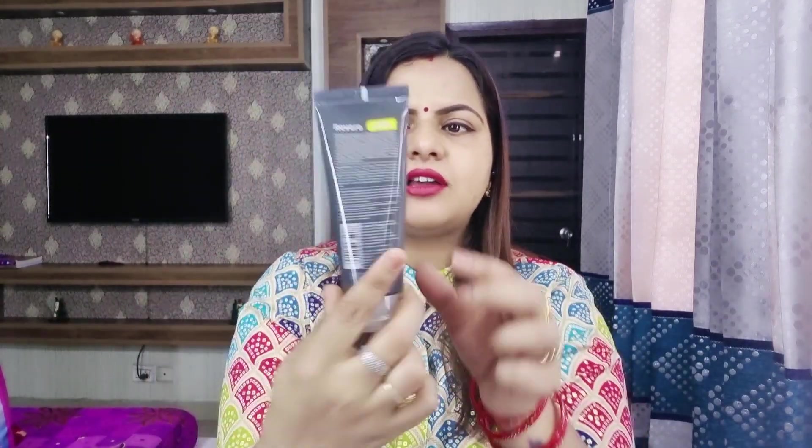According to the needs of your skin, you can choose them and buy them. This is in tube packaging — it is very good, sleek, good tube packaging. This is a 100ml product.